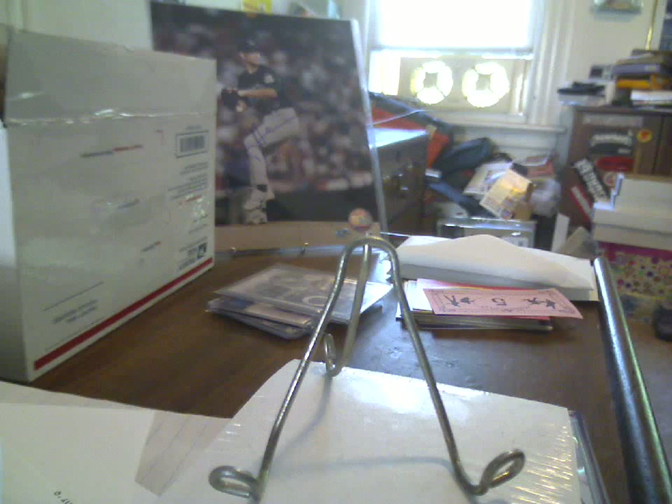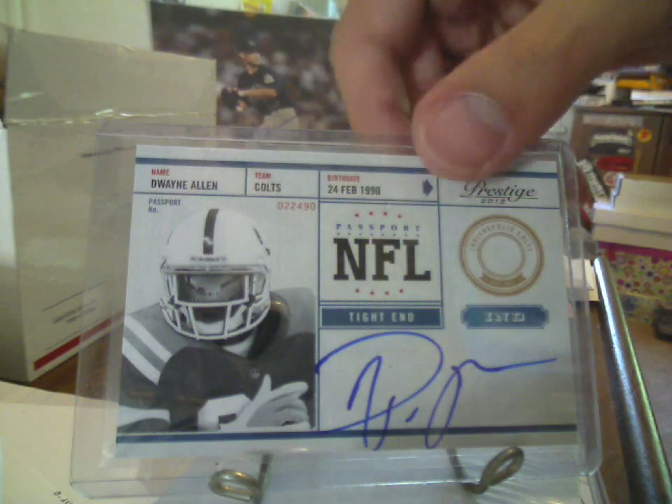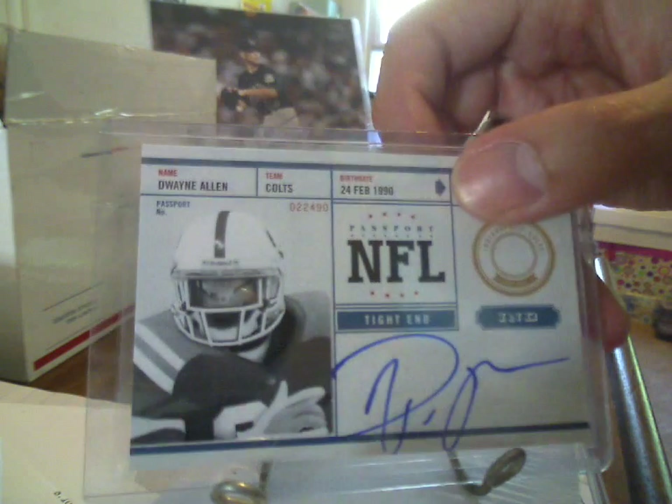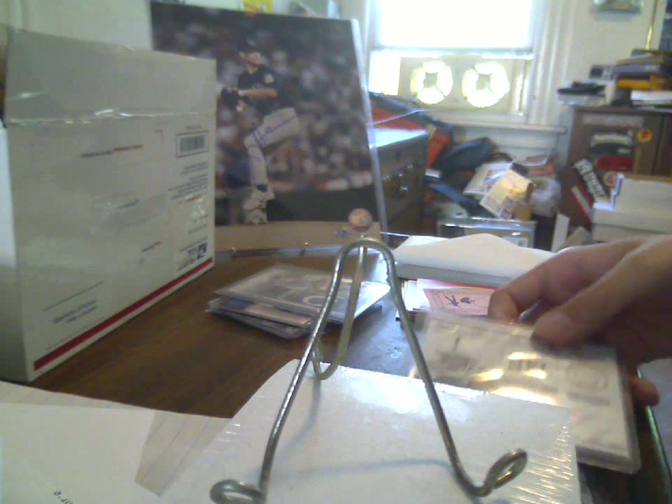A couple of Colts pickups from Prestige. You've got an on-card Prestige passport autograph, not numbered, Dwayne Allen. The fun part about that card is, if you look very carefully right on the visor shield, you can see the stadium where they did the shoot, but you can also see the guy taking the picture in the reflection. Unless you're in person, it's pretty much impossible to see, and even then you'd probably need a magnifying glass, but you can kind of make out a face there.